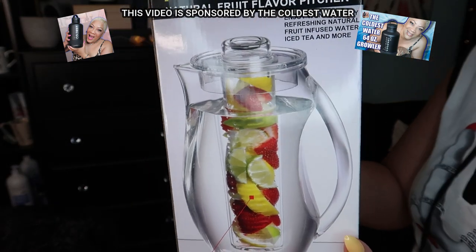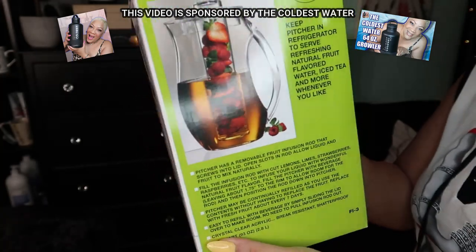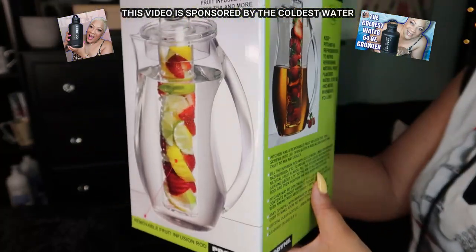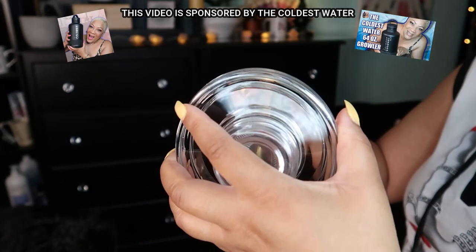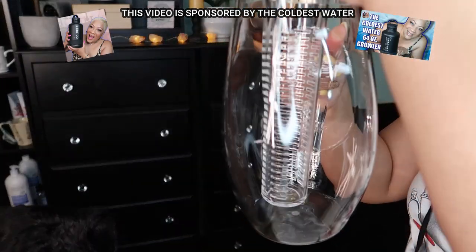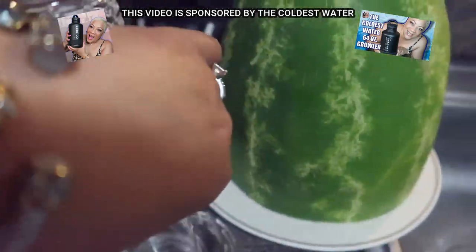I picked up this cute little pitcher from Amazon — it is the Prodine Fruit Infusion Flavor Pitcher. It's 2.9 quarts, clear, beautiful, 93 ounces capacity. What's amazing is it comes with this little insert where you can drop in all of your fruits, or if you're on a certain mission when it comes to fruit infusion, you can put in whatever fruits you desire.